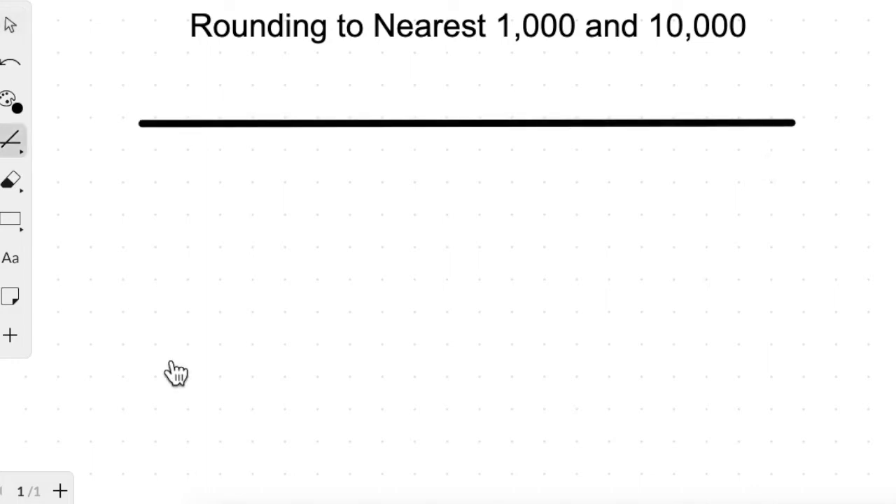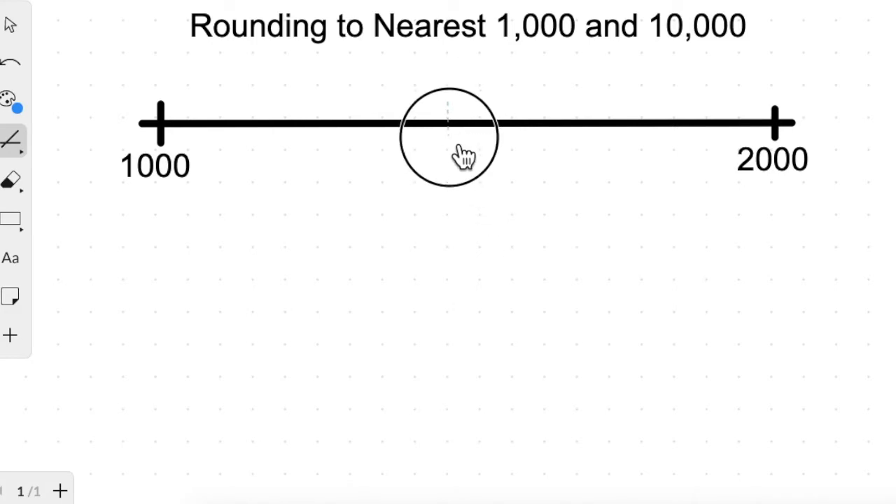Here we have a number line with two numbers: one thousand and two thousand. There is a number which comes exactly in the middle of one thousand and two thousand. Can you think, children, which number will be here? Yes, it will be 1500. So the number that comes exactly in the middle of one thousand and two thousand is one thousand five hundred.